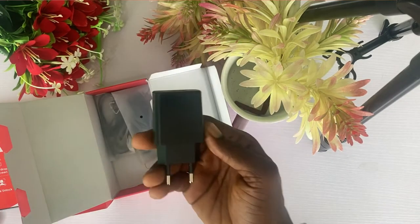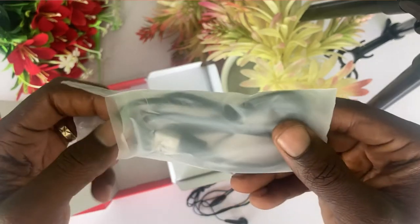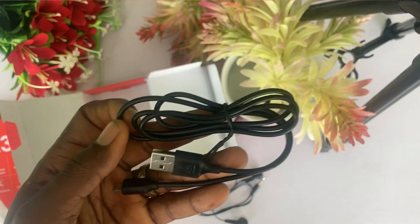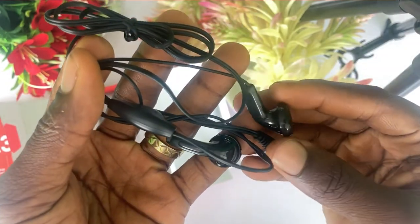After the pouch comes the charger, which is black in color. Next is the USB 2.0 cable. And finally, the earpiece is included in the box.